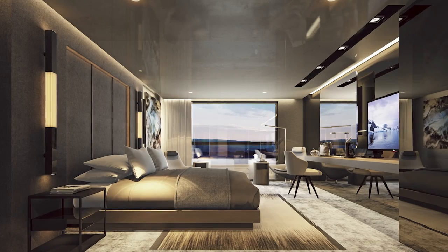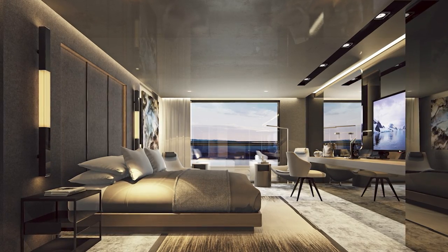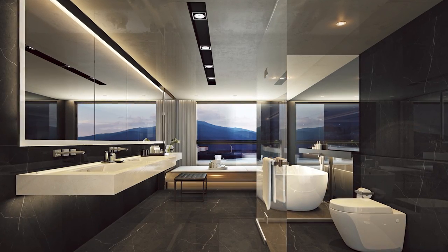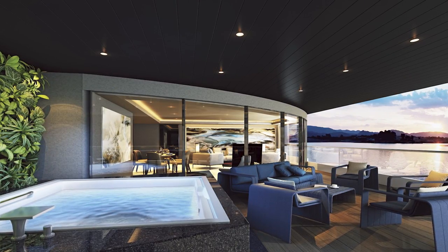Akin to some of the finest hotels in the world, your suite ranges in size from 32 square metres to the luxurious two-bedroom owner's penthouse suite. Each featuring their own veranda, separate bedroom and living area with floor-to-ceiling windows.